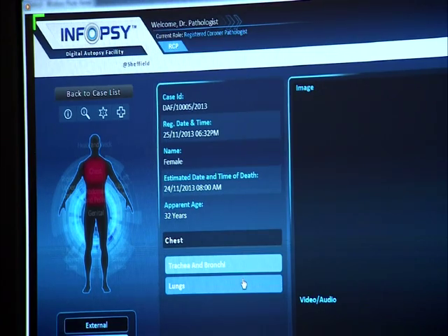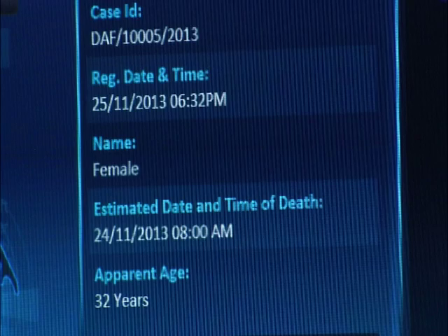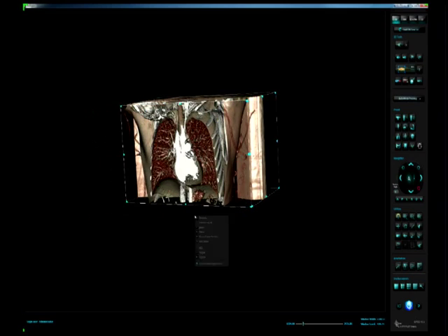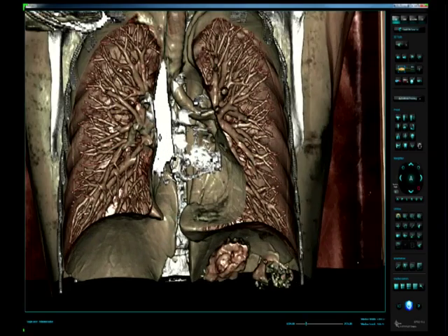The results of the autopsy can be ready the same day in most cases, ideal in criminal investigations. And for those who have lost a loved one, it's an alternative to a regular autopsy, where cutting open a body in a number of places can be traumatic for families.